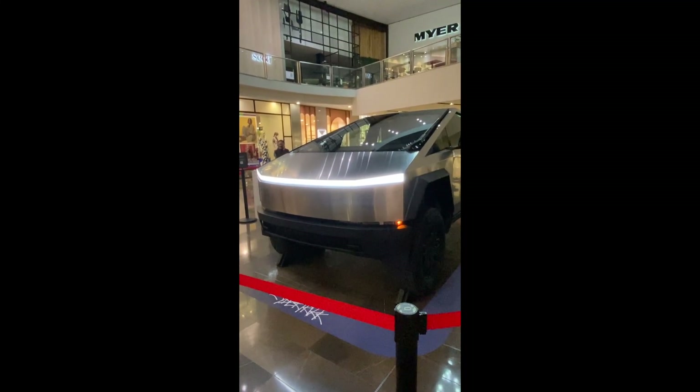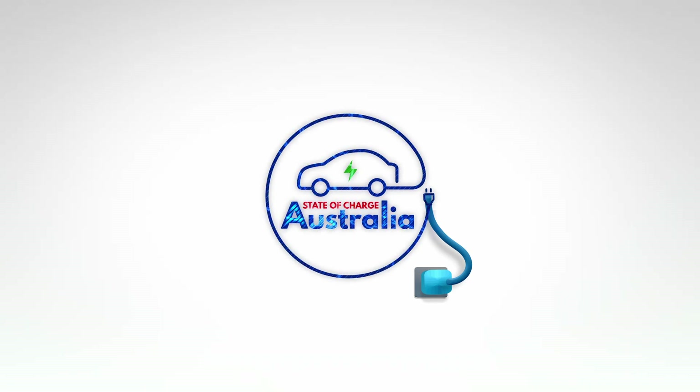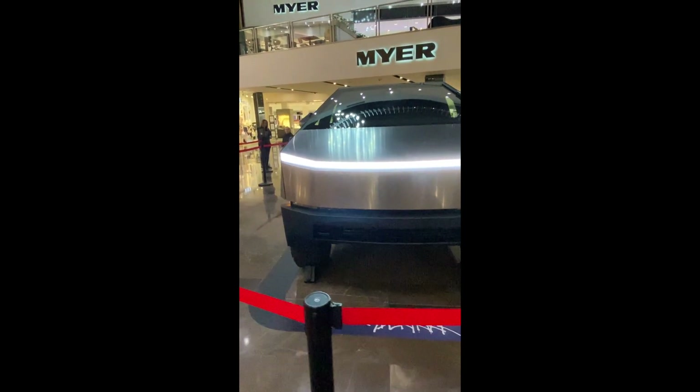Tesla Cybertruck at Westfield Shopping Town. We recently had the chance to have a look at the Cybertruck up close at Westfield Shopping Town in Doncaster.